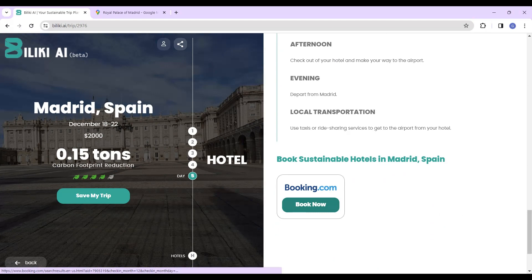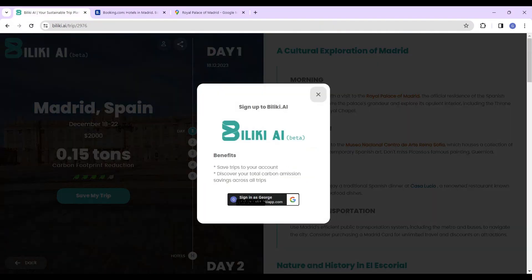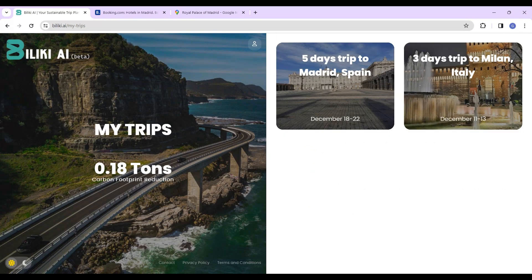Book eco-friendly hotels at your chosen destination and dates with just one click. Sign up to Baliki AI to save trips to your account and discover total carbon emissions across all trips.